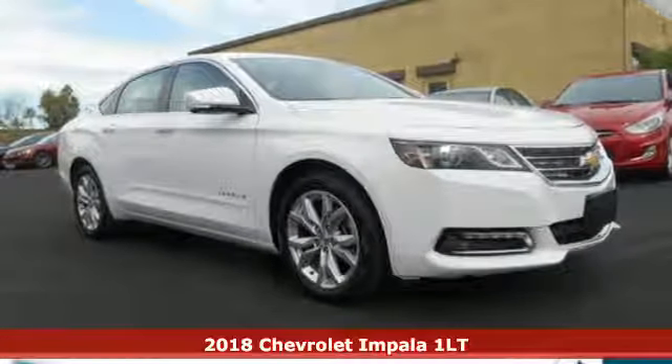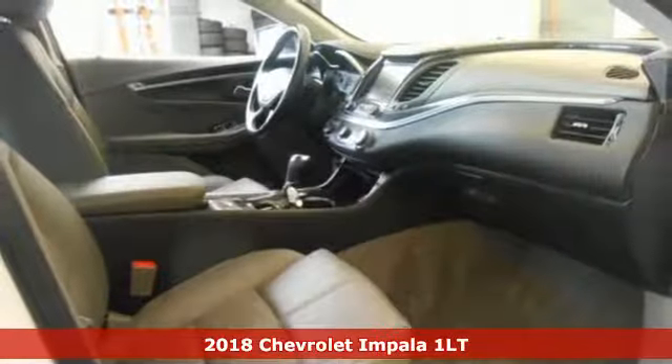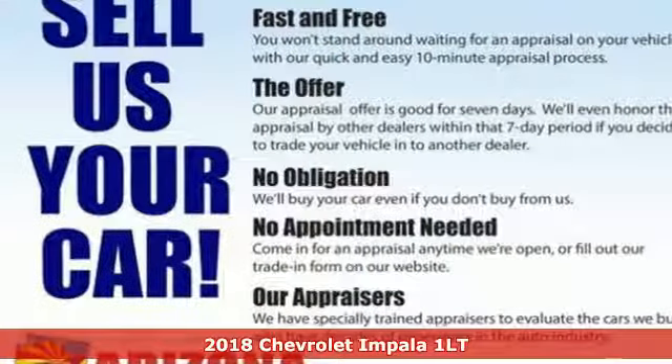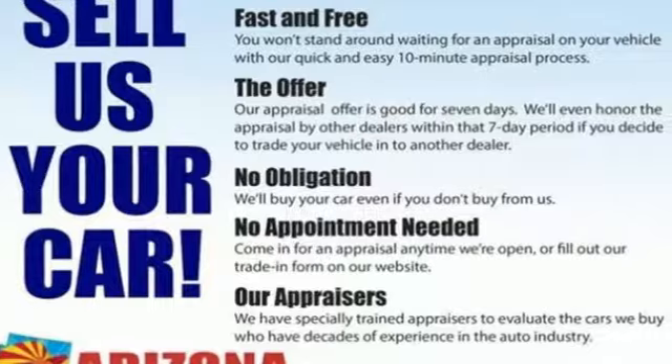Here's a certified 2018 Chevrolet Impala: performance, value, durability, Chevy. It comes with the features you need, and better yet, want.